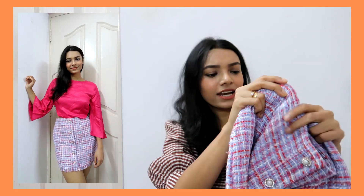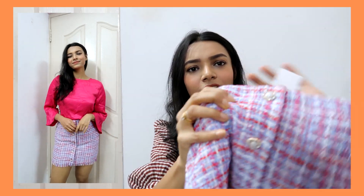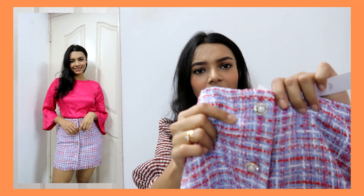The first skirt I got is this tweed skirt. For the longest time I've been looking for a tweed skirt and I finally found one. I'll always love that prep school kind of outfit. It has these really pretty blinged-out buttons in the front — super pretty and girly.